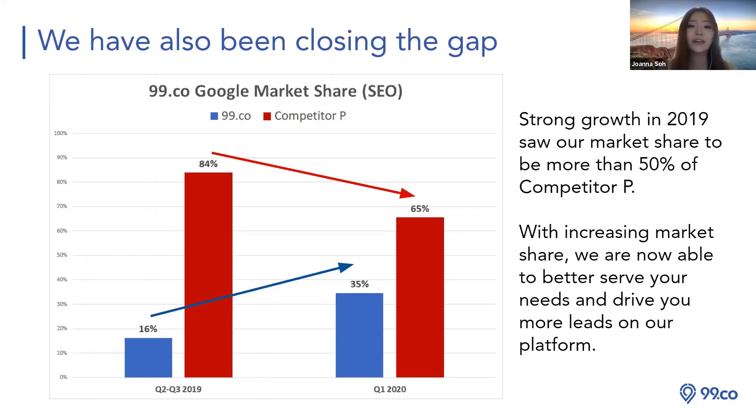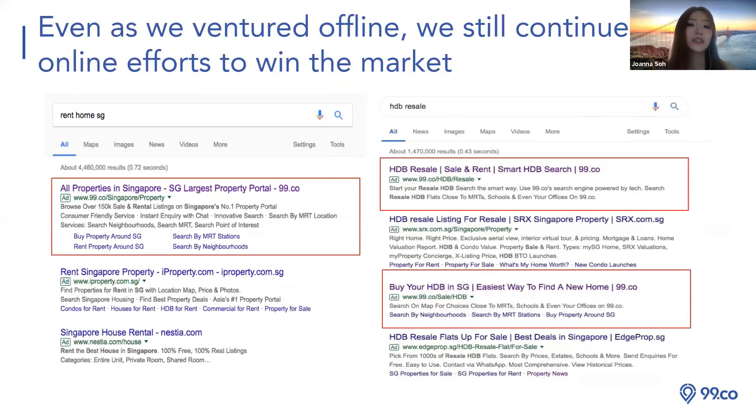We are now venturing offline. 99.co is the only company with a partnership with Google — a very exclusive partnership. When you Google 'rental,' 'resale HDB,' or 'condo,' you'll definitely see 99.co in the first few adverts. Because of this exclusive Google partnership, each website normally gets one ad slot, but 99.co is given two slots — a priority benefit of our partnership.